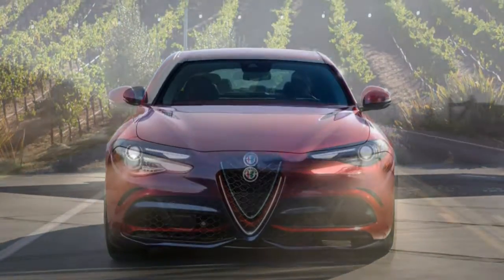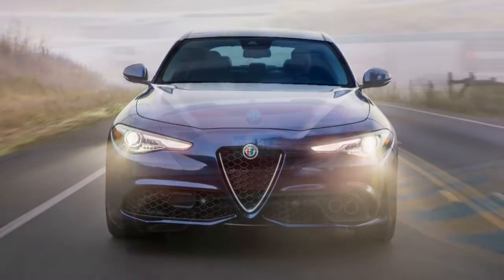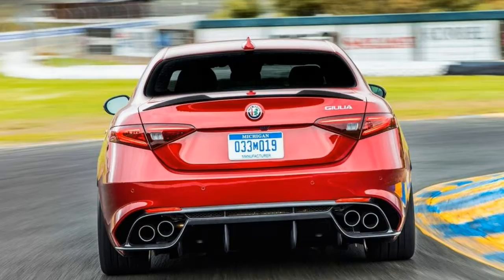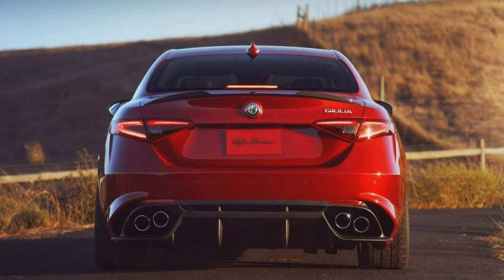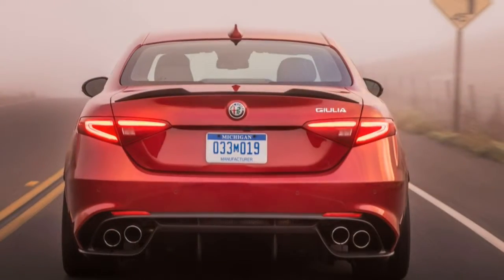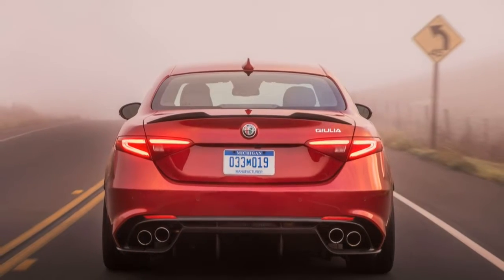The navigation system is displayed on a sleek-looking 8.8-inch screen and works well. Bluetooth is standard across all models, along with three USB ports, one of which is charge-only. Apple CarPlay and Android Auto are available as a stand-alone option, which is a boon for connectivity.